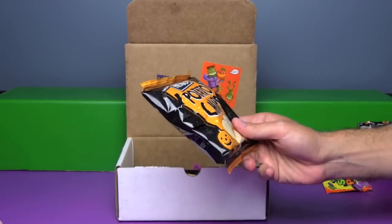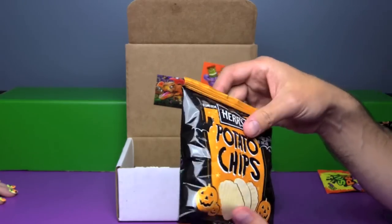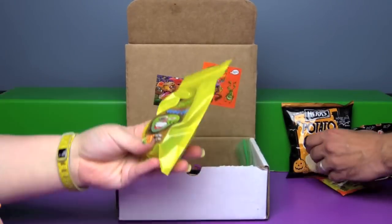Look at this cute little bag of Halloween potato chips. I don't think they are a special flavor, just a cool little bag for trick-or-treaters.